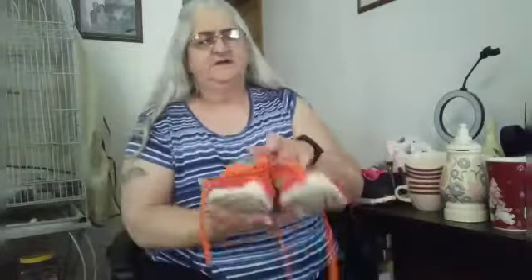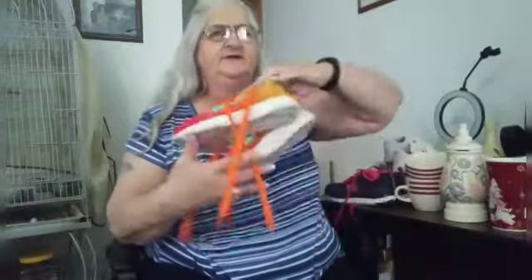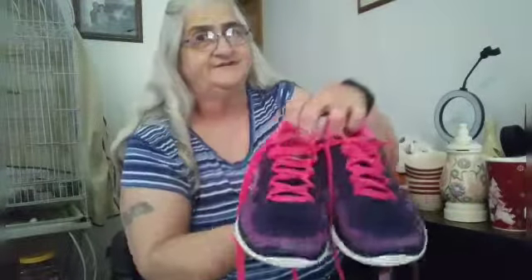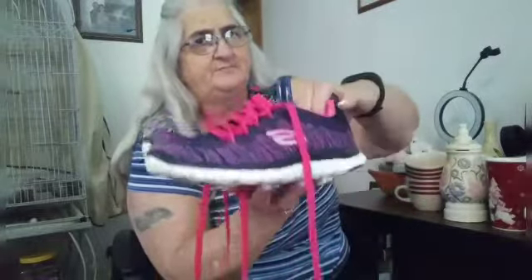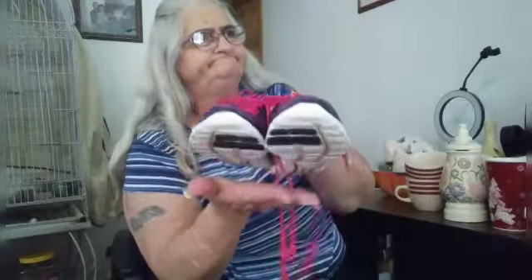We found this pair of Nikes and they're in good condition. And we found these brand new Sketchers — those are awesome. I already put these on Poshmark and eBay, and I think I might have put them on Facebook Marketplace too.